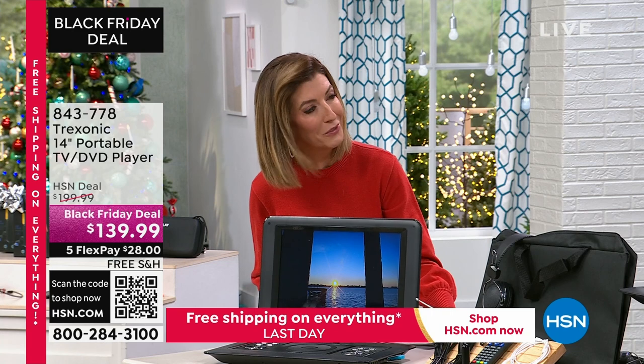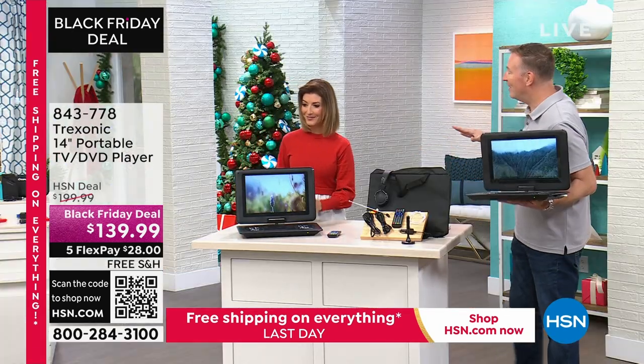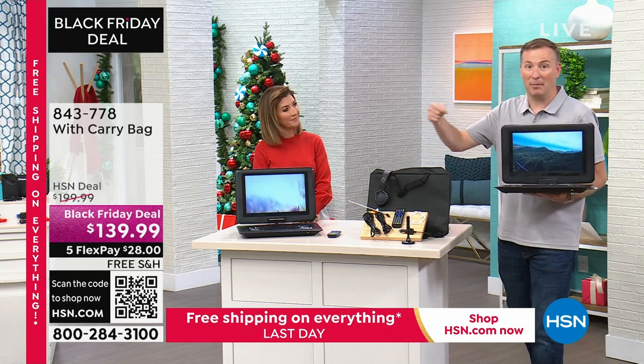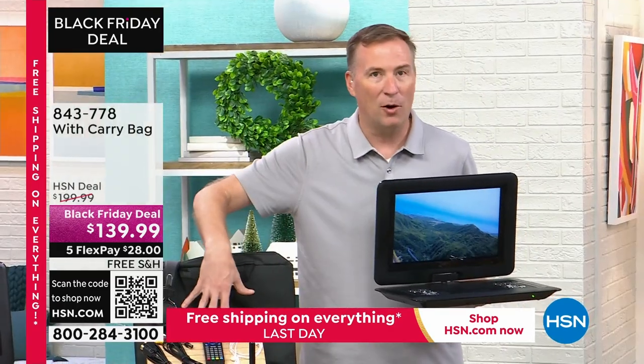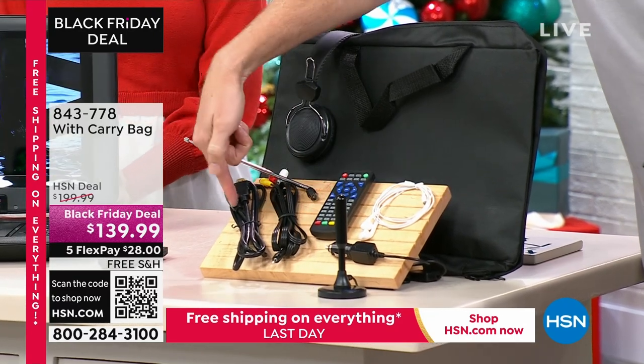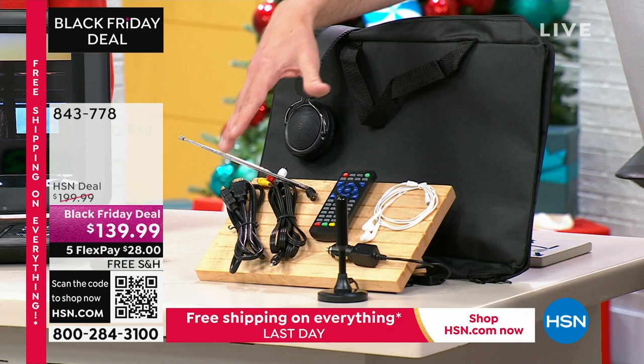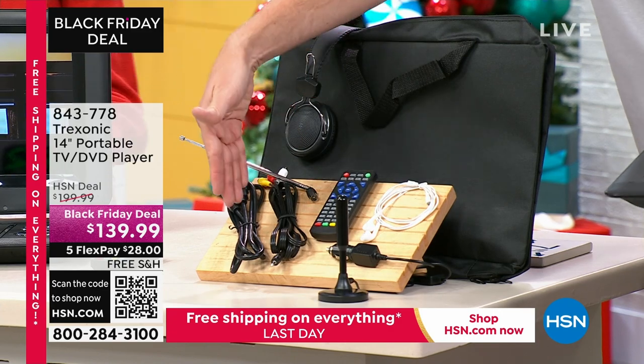Did we mention a remote control? Because that's really cool too. It has every accessory — everything you need to be entertained and to connect your different devices. We give you an HDMI cable so you can plug this into your big screen TV, and this will become your DVD player for that big screen TV.